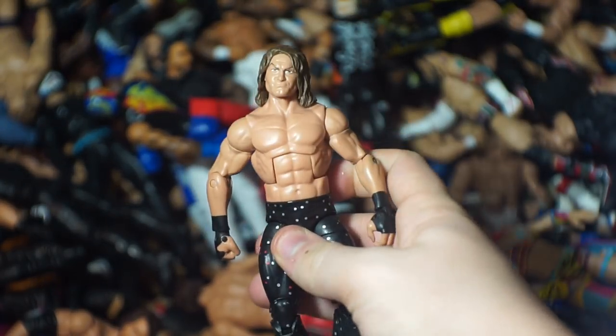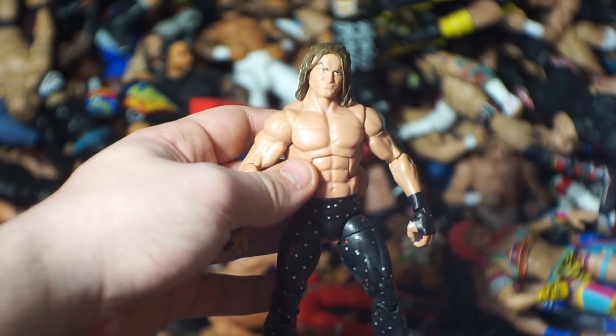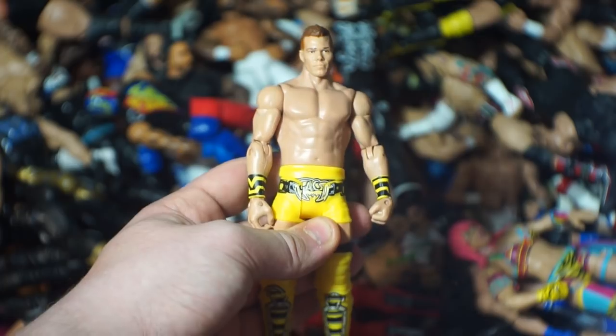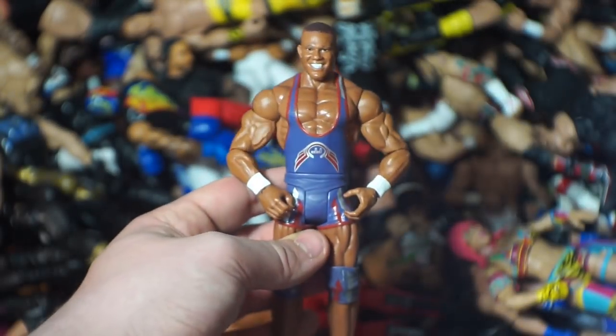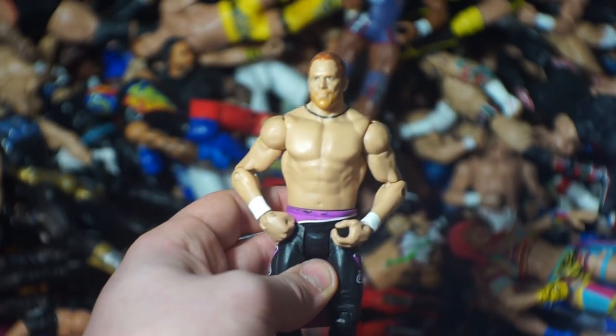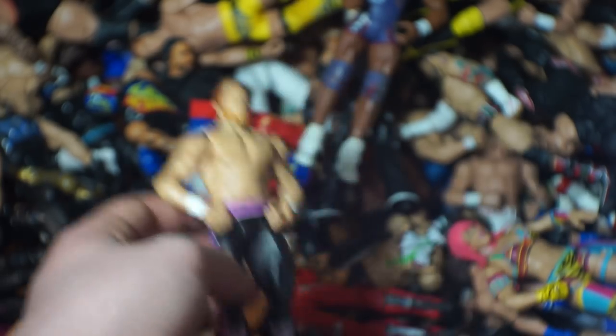Here we have Hideo Itami, another Braun Strowman elite, the recently title-relinquished Dolph Ziggler — I think that's my only elite, which is weird because I remember having a bunch. Everyone's favorite Brodus Clay, who is now on Fox News — the more you learn. Here we have Stardust, Tyson Kidd, Jason Jordan — or Kurt Angle's son — along with Chad Gable, former American Alpha. Definitely miss those guys as a team. Kurt Hawkins at 149 and 0 or however many losses he has.